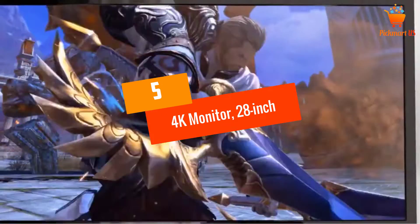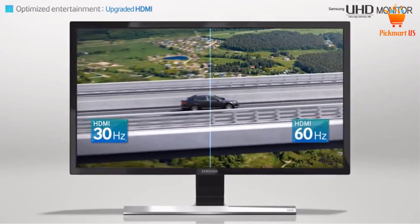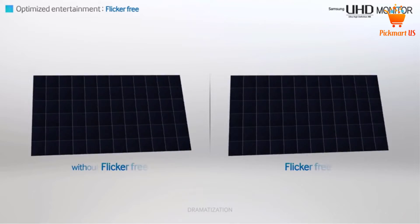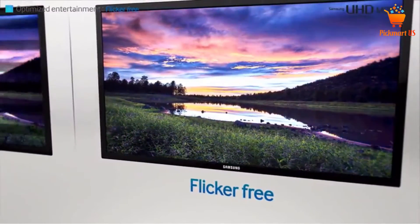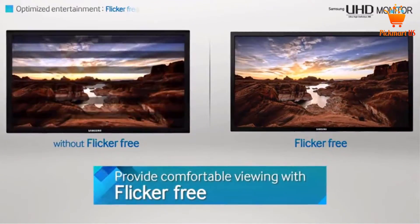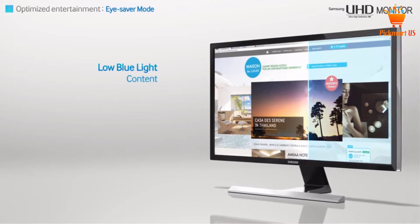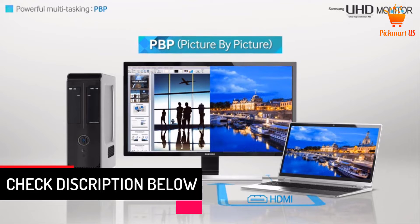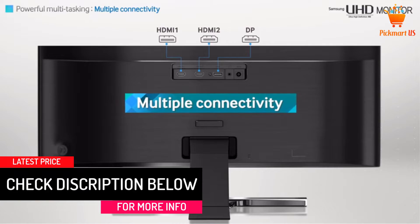At number 5, the Samsung U28E590D 4K monitor has revolutionized the computer monitor. It's revered for its excellent color and vibrancy that relays exceptional images. Unlike the traditional monitor that offers 16.7 million colors, this monitor can deliver more than 1 billion colors. It is also a popular choice thanks to its 8 million pixels that ensure the images are crystal clear and look as real as can be. The monitor is lightweight and comes with essential ports — USB and HDMI — to work with day-to-day devices including computers, tablets, gaming consoles, and phones.